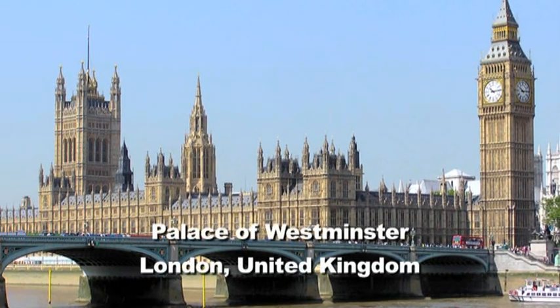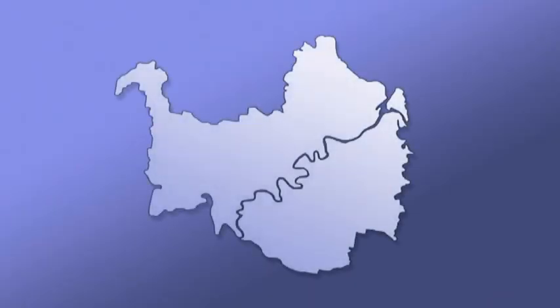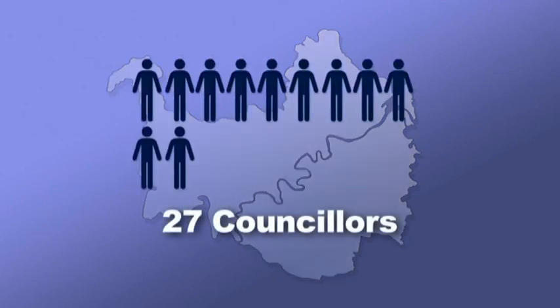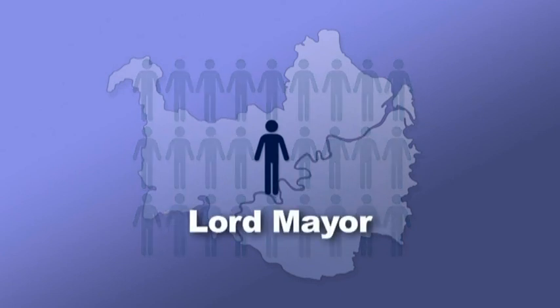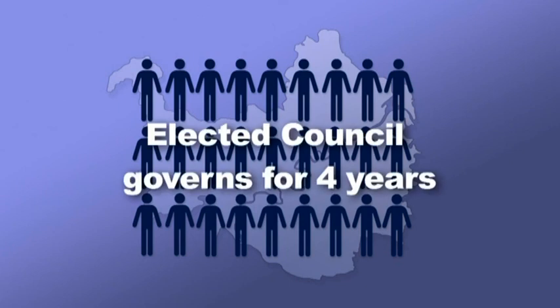Australia's political system is based on the democratic Westminster system used in the United Kingdom. In a Westminster system the members of government are elected by popular vote. In the case of local government it's every four years. In Brisbane, elections are held in March. 27 councillors are elected, one of whom is the Lord Mayor. They represent the 26 wards of the City of Brisbane. The elected council must govern for the full four years.